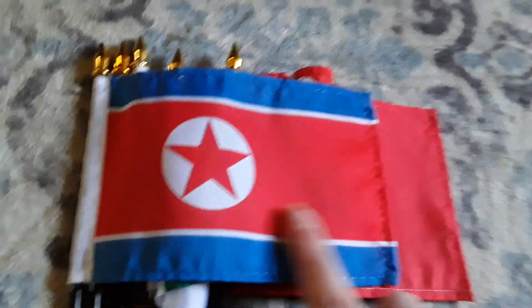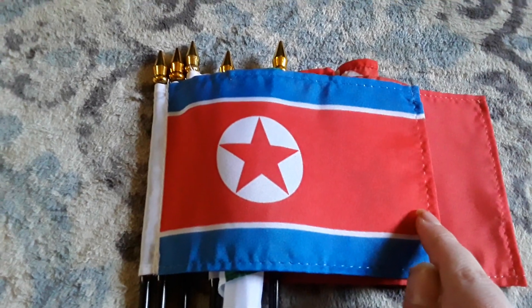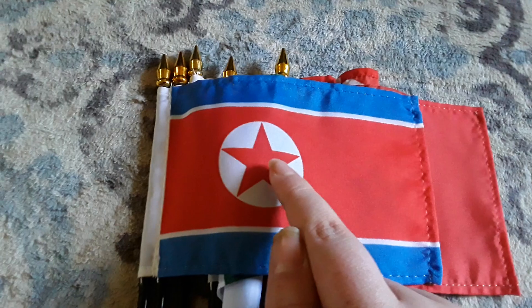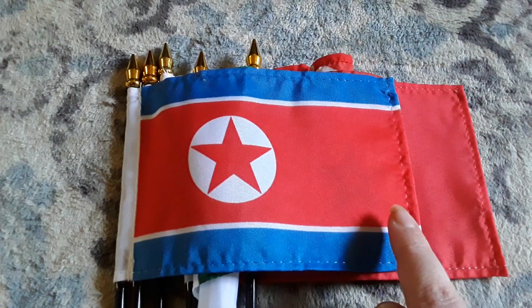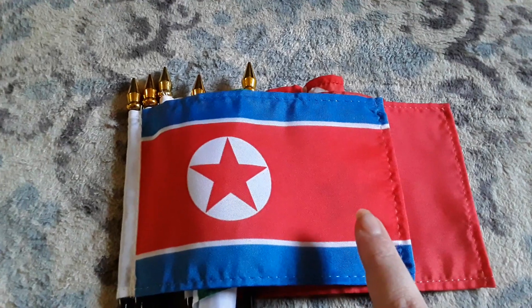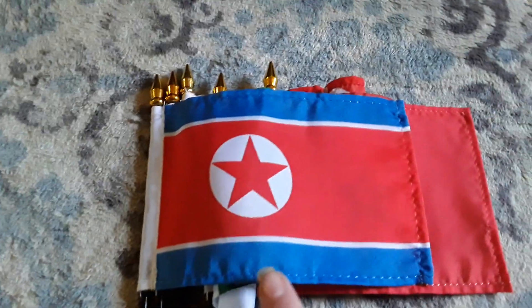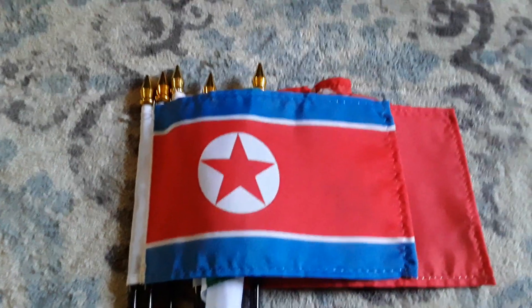Here's my North Korea flag, which has a blue stripe, a thin white stripe, a big red stripe, another thin white stripe, another blue stripe, a white circle, and a red star. This is another one of my favorite flags, even though I don't like North Korea. North Korea is a really dangerous country and I never want to go there, but it does have a star on there, so I just wanted to include it in the video.